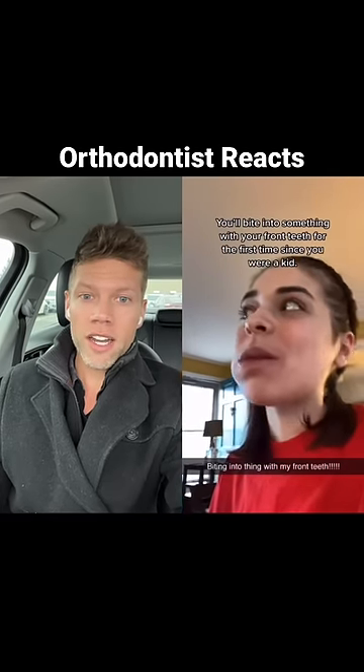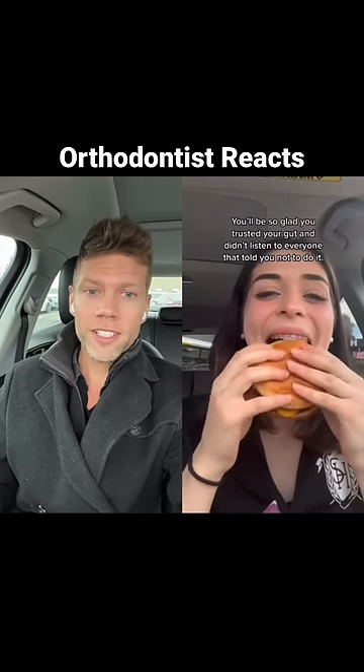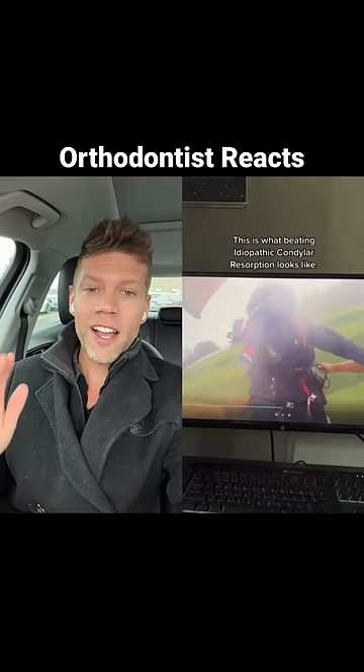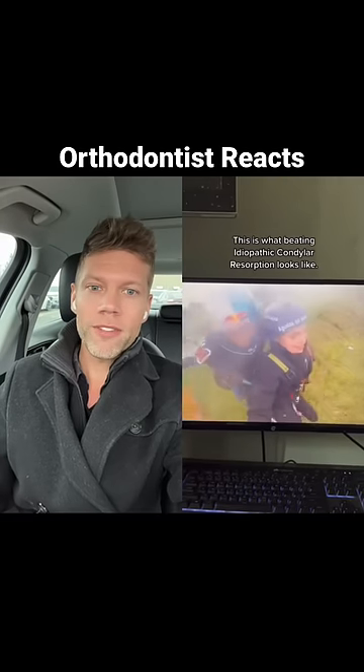This is not an easy case. This is such a challenging case to fix, especially from a surgical perspective. Whoever the surgeon was who did this case — amazing work. And the orthodontist, everybody involved.